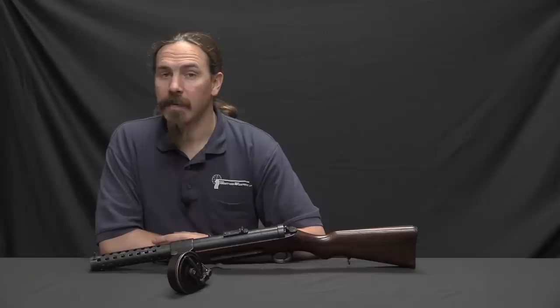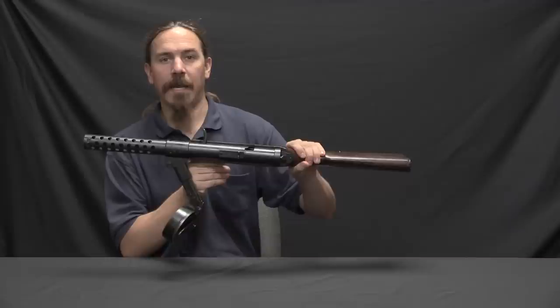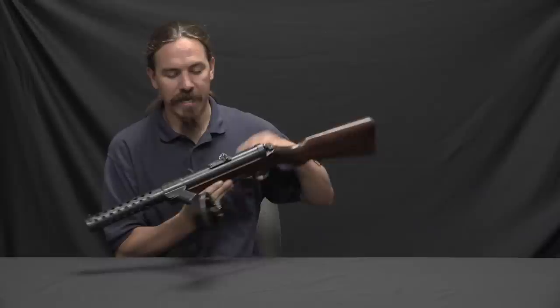Hi guys, thanks for tuning in to another video on ForgottenWeapons.com. I'm Ian McCollum, and I'm here today at the Rock Island Auction Company taking a look at some of the guns they're going to be selling in their upcoming September 2017 Premier Auction. Today we're going to take a look at a really cool submachine gun. This is a German MP18,1 — basically the first submachine gun to see actual combat use in the world.